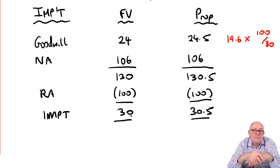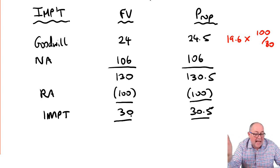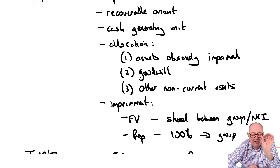Under proportionate goodwill, it's the same process but you gross up goodwill at the start, then prorate the loss at the end. In this case it doesn't seem to make any difference to the answer. Just try and get the basic marks — don't stress too much about all the calculations. Make sure you pick up the very easy marks from the explanation.